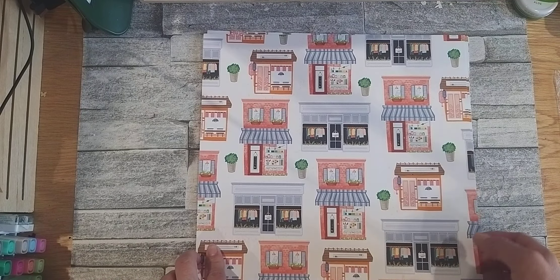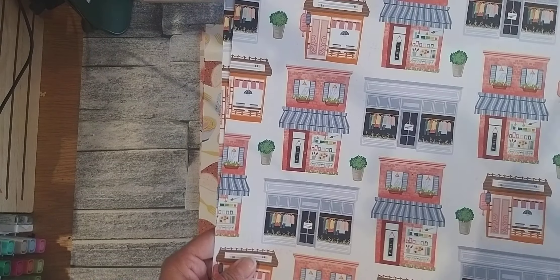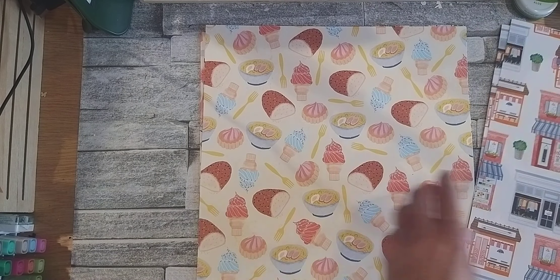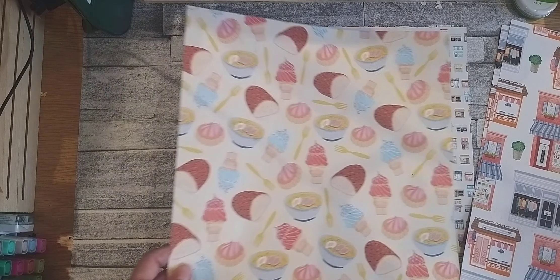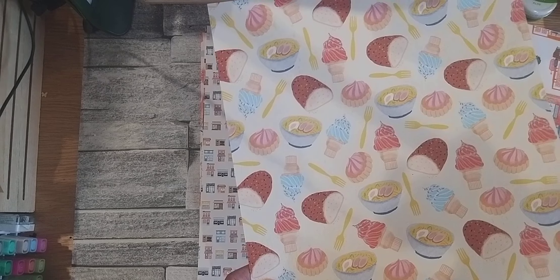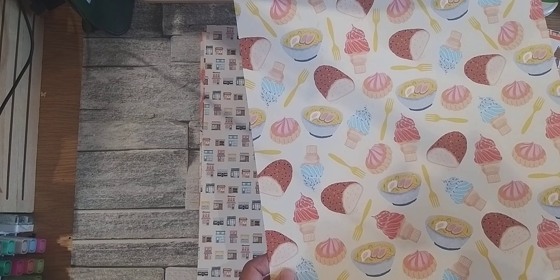So let's go through them. Colours that are in here, there's quite a lot: Balmy Blue, Cajun Craze, Calypso Coral, Crumb Cake, Daffodil Delight, Flirty Flamingo, Granny Apple Green. The list goes on — Petal Pink, Pecan Pie, Night of Navy and Shaded Spruce.